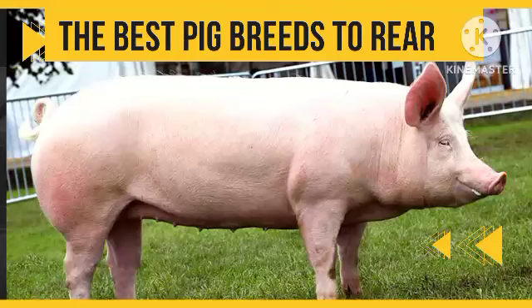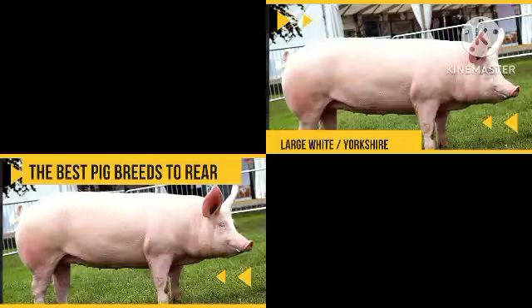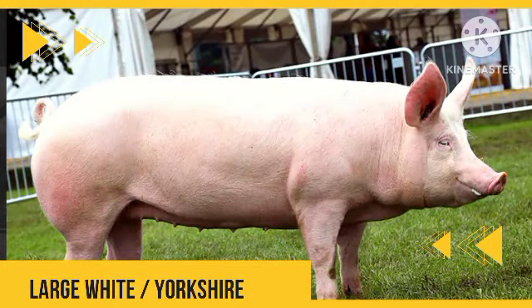Hello everyone, and welcome to today's video where we are going to talk about the best pig breeds to rear. The first one is known as Large White or Yorkshire. This is a type of pig breed that originated in England. It has erect ears and a very large white body.